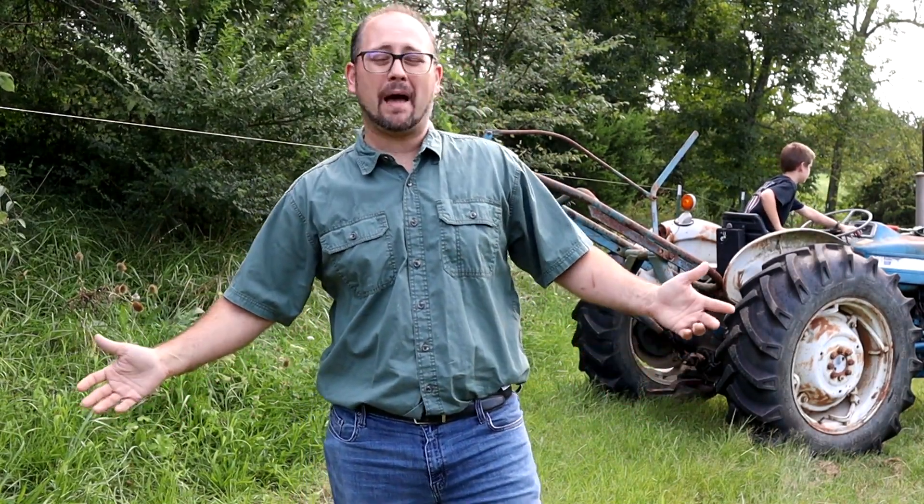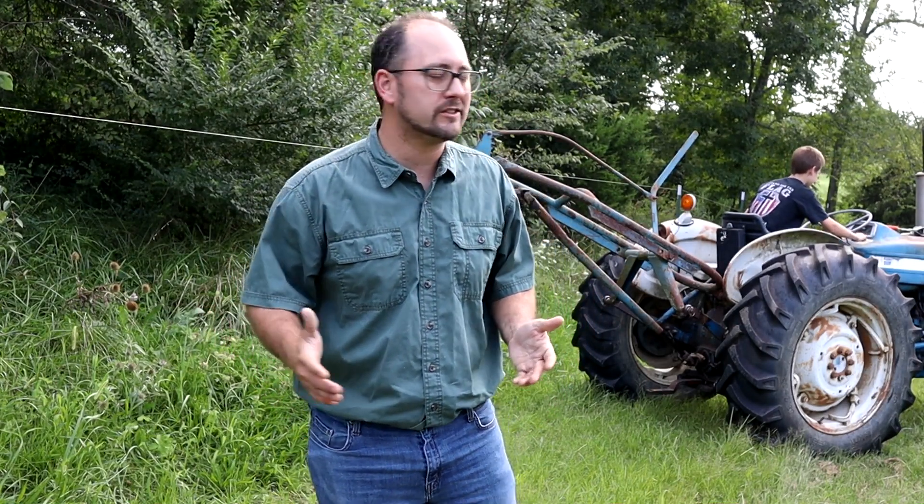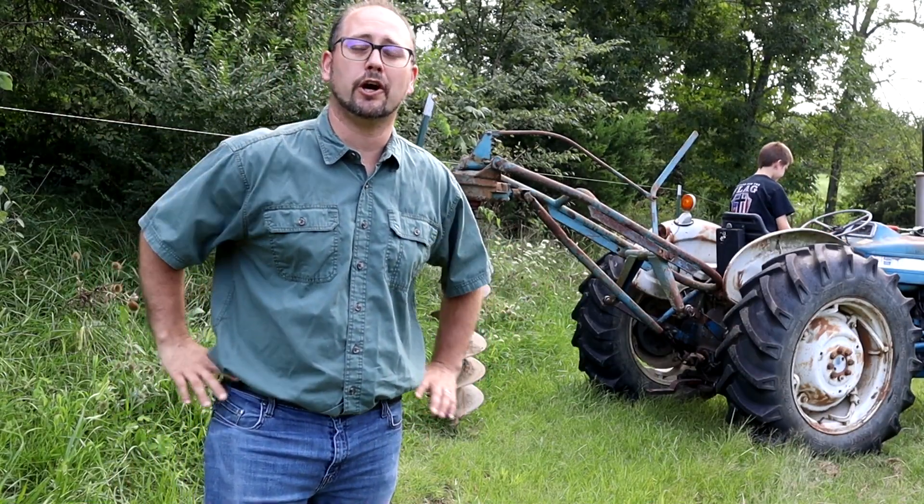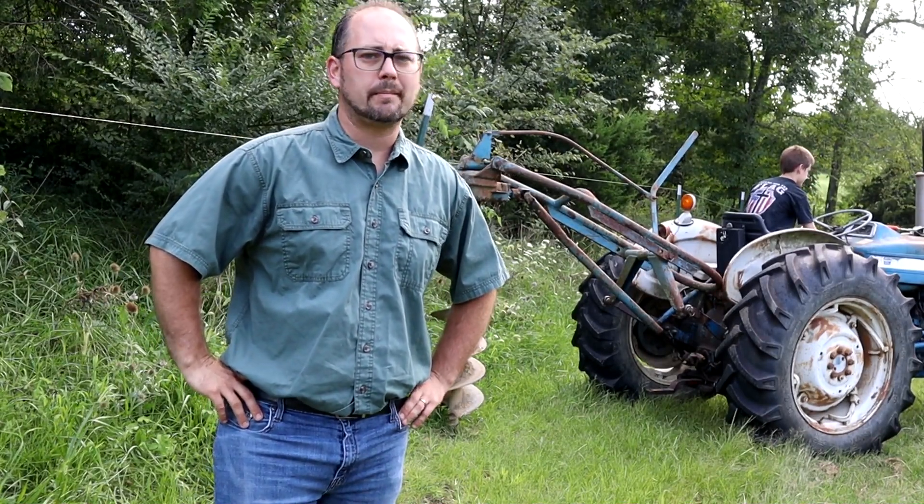Hi everyone, and welcome back to a project that we started about a month ago when my sister was here. If you recall, it got really rainy and we were really overwhelmed and exasperated by the fact that when we were driving in some T-posts for this fence — the new expanded larger goat pen — we were just hitting some walls. And by walls, I mean rock.